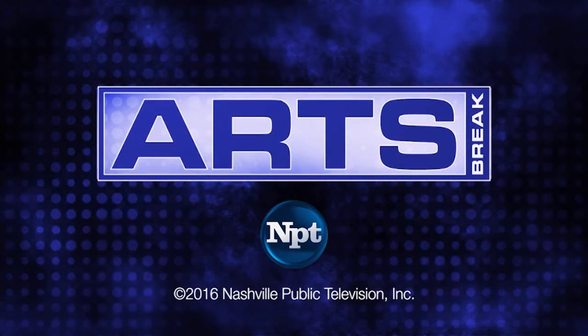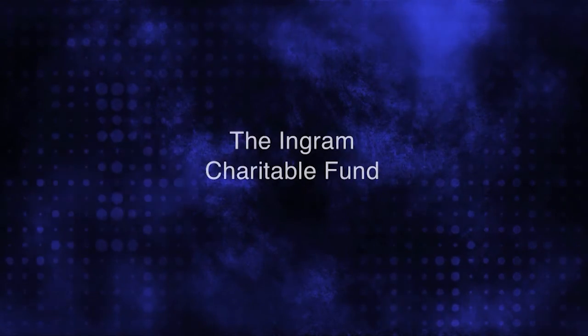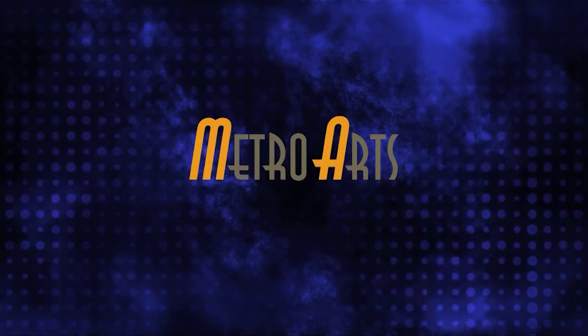This NPT Arts Break is made possible by the generous support of the Ingram Charitable Fund and the Metropolitan Nashville Arts Commission.